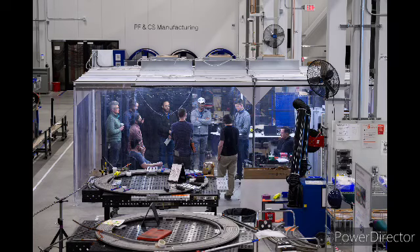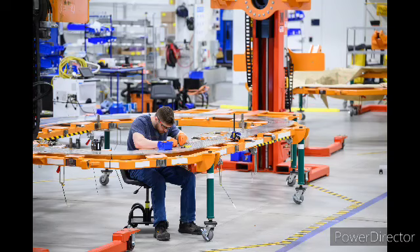Fusion energy holds the promise of providing a nearly limitless and clean source of energy. However, to achieve this, we need powerful superconducting magnets that can operate under extreme conditions. These magnets are essential for containing the hot plasma required for nuclear fusion. The SPARC Toroidal Field Model Coil Program is part of this global effort to harness fusion energy, specifically focusing on developing high-field superconducting magnets using rare-earth yttrium barium copper oxide technology.